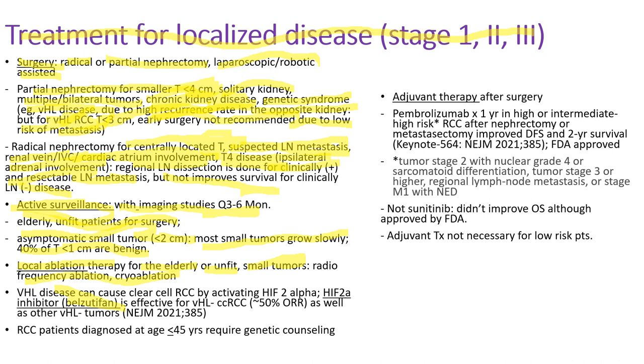I'd like to introduce a new drug called belzutifan. As mentioned, von Hippel-Lindau disease causes renal cell cancer by activating hypoxia-inducible factor 2 alpha (HIF-2 alpha). Belzutifan is a HIF-2 alpha inhibitor, so it works for VHL disease-associated renal cell carcinoma with about 50% response rate. It's also effective for other VHL-associated tumors like CNS hemangioblastoma, pheochromocytoma, and pancreatic neuroendocrine tumor.